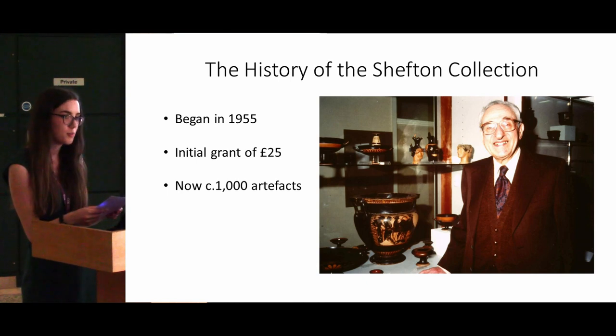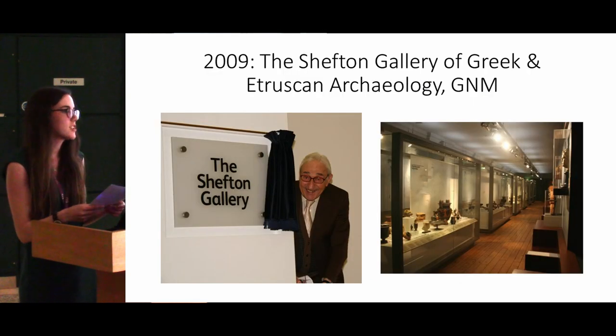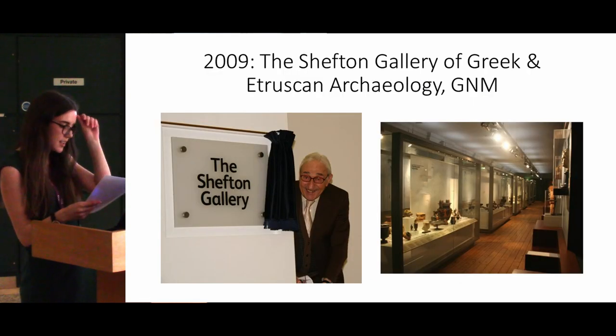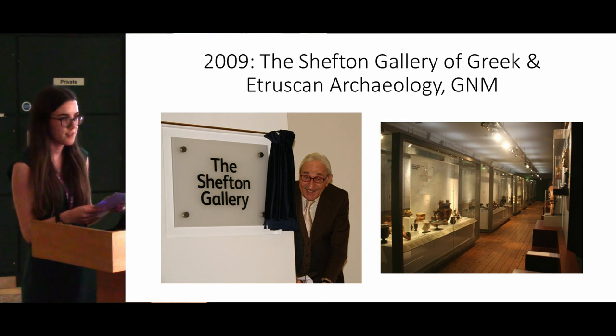Brian developed the collection through a combination of university acquisitions and grants from funding bodies, as well as bequests and loans from external benefactors. He became a familiar figure in London sale rooms and auction houses, operating across the worlds of both academia and the art market in a way which future university archaeologists wouldn't be able to do. The collection has been displayed in various locations within the university until 2009, when it was transferred to its current location in the refurbished Great North Museum.